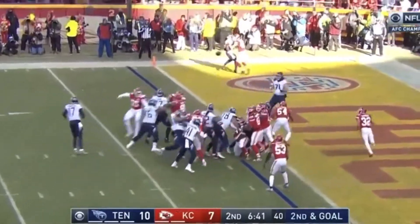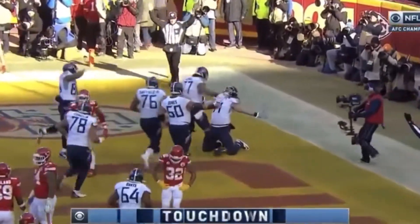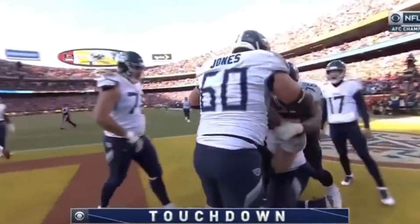They go up top, and they go to Kelly, who was an eligible receiver. Dennis Kelly catches the top.